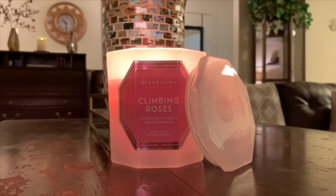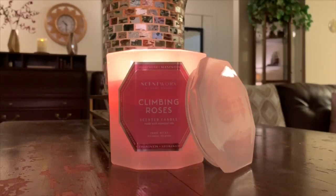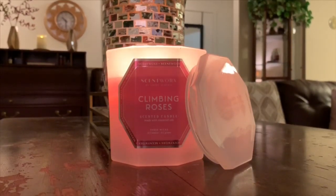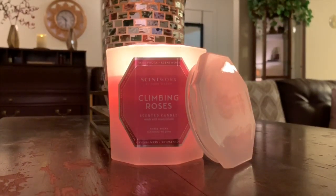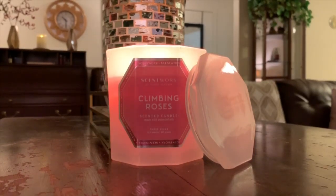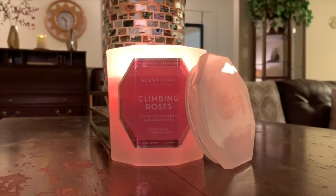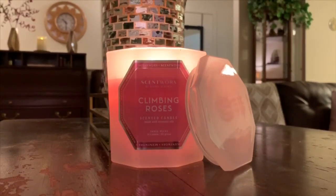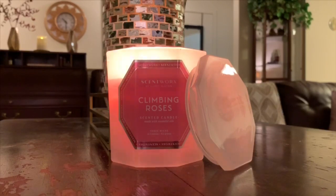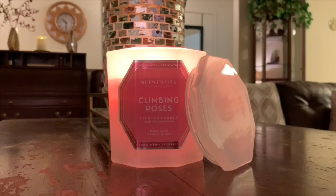If you guys follow me on Instagram, you will have seen that I've actually been all about Scent Works the past couple weeks or so. These candles are from Kohl's. If you're interested in this collection — the spring preview from Scent Works — I do have a review up of Lavender Mint as well as Blushing Blossoms, posted about a week ago. There were a few other Scent Works fragrances I liked, and of course Climbing Roses being one of them, so I had to review it for you guys.